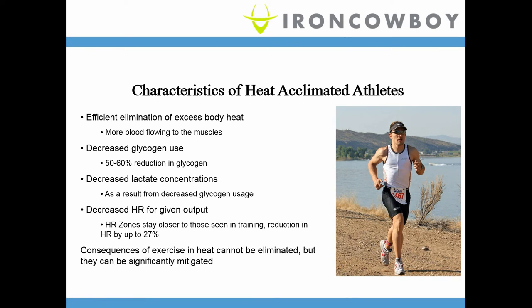So what are the characteristics of someone who is heat acclimated? They have more blood flowing to the muscles because they don't need to divert blood to the skin. They have decreased glycogen use, decreased lactate concentrations, and a decreased heart rate for a given output — and they perform much better than an athlete with no heat acclimation training. That said, no matter how well you acclimate to heat, you will almost universally always perform worse in heat than in a cool environment. The question is not whether you can eliminate the issues — it's whether you can mitigate them. And the answer is yes.